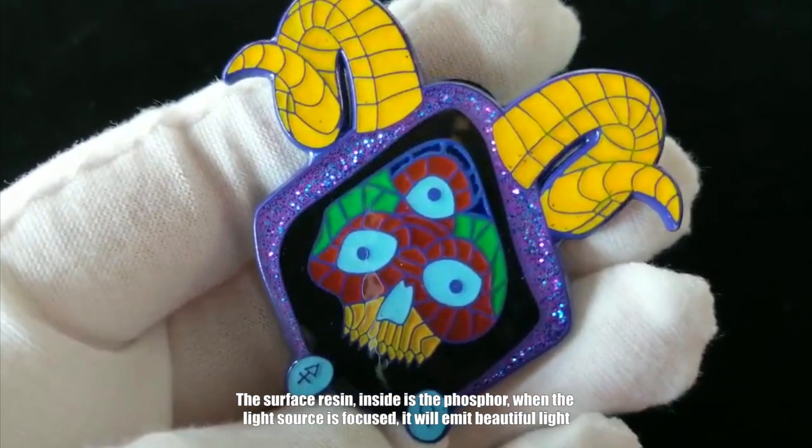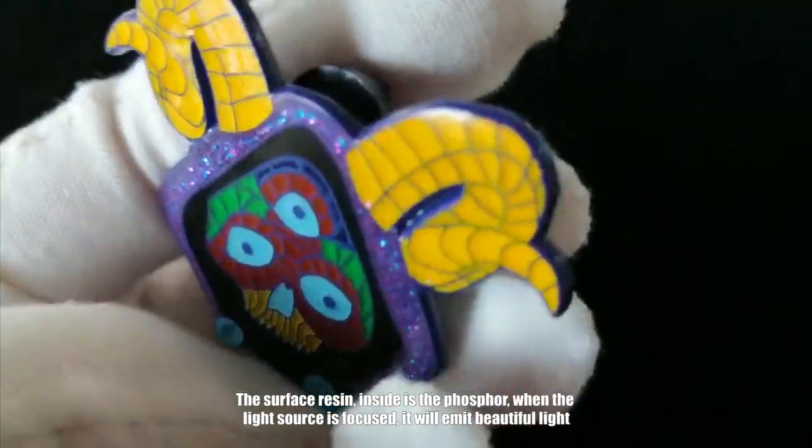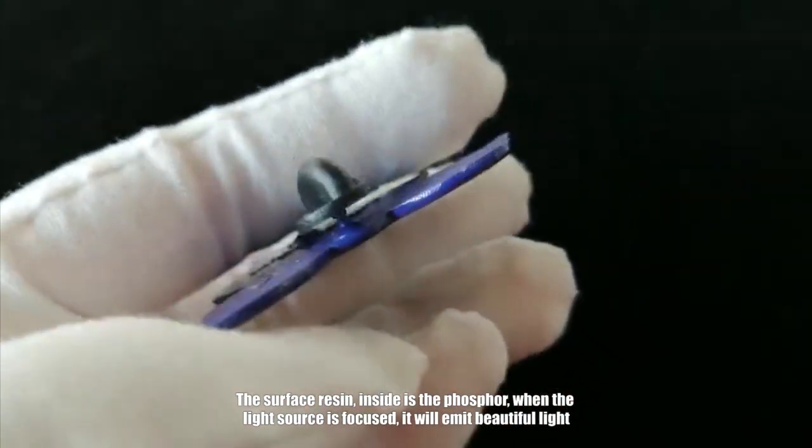The surface is resin. Inside is a phosphor. When the light source is focused, it will emit beautiful light.